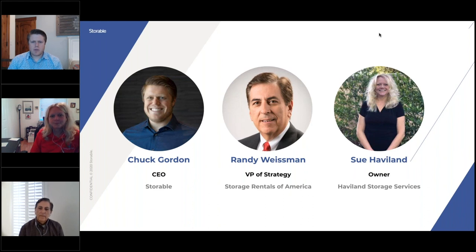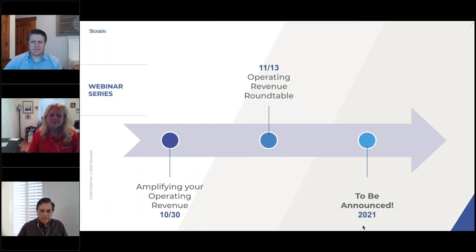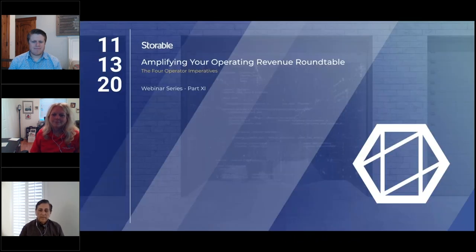Chuck: We are at time. Sue, Randy, this was awesome — thank you so much. Your insight is invaluable. Matt: Thank you, Chuck. This marks the conclusion of our Four Operator Imperatives webinar series. Randy and Sue, we really appreciate you joining us for the conclusion. The Storable team will be taking a brief hiatus over the holidays to go back to the drawing board and design new, exciting content to help you enhance your operations in 2021 and beyond. If you have any questions, reach out to us at webinars@storable.com. Stay healthy, stay safe, and thank you for attending.